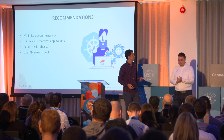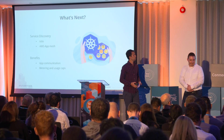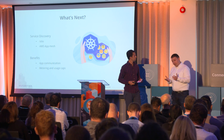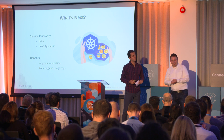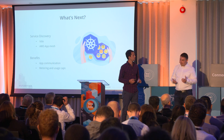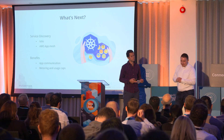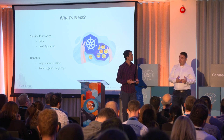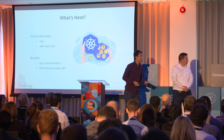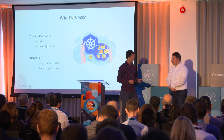What's next for News UK? The next step is to implement a service discovery solution. We're considering two options: Istio or App Mesh. I believe App Mesh would be more suitable since we heavily rely on AWS services, but Istio will also be tested so we can verify which is the better solution. The benefits are clear — service discovery makes it easier for two apps to communicate with each other — and the specific features we're looking at are metering and usage gaps.